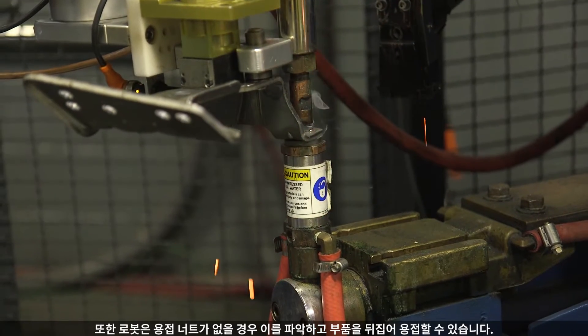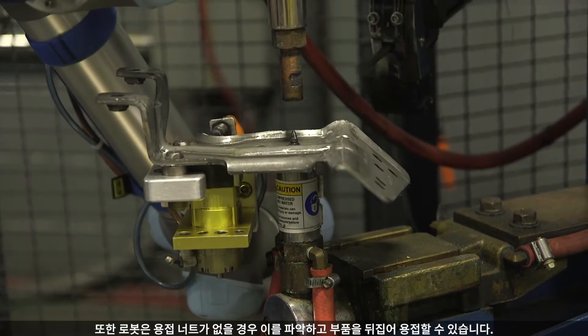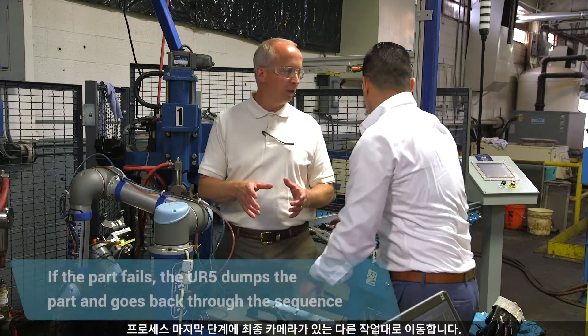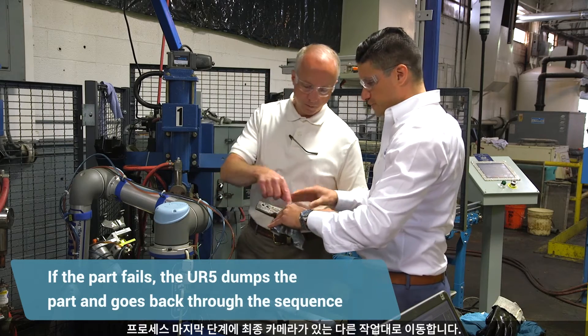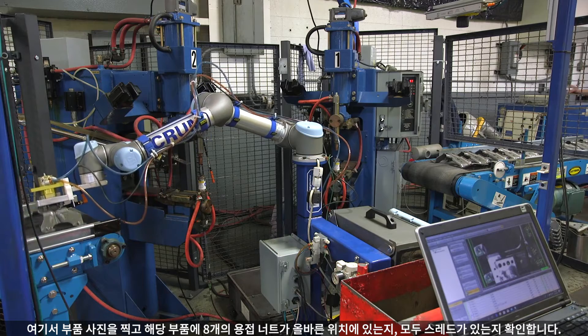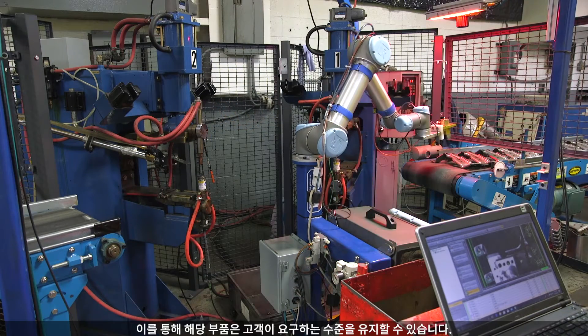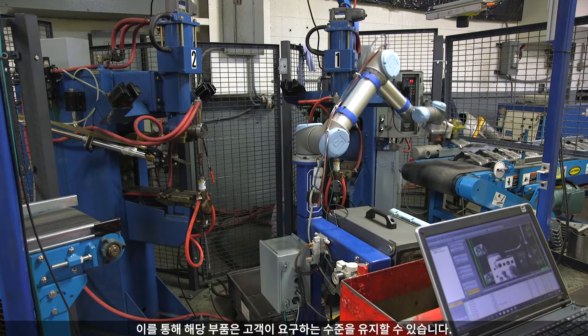It will also know if a weld nut is not present or is upside down, and it will actually accommodate for that. At the end of the cycle, it goes to another station where there's a final camera. It'll take a picture of the part and make sure that the part has all eight weld nuts, they're in the correct position, and they all have threads, keeping the part within print tolerance of what the customer expects.